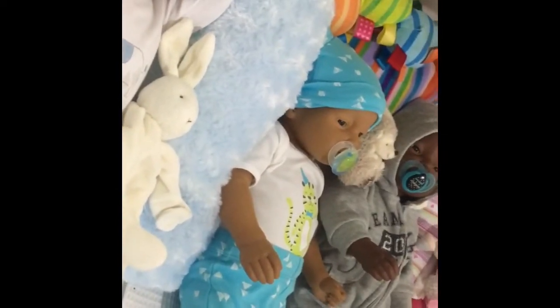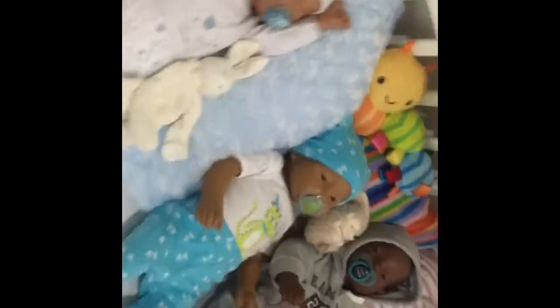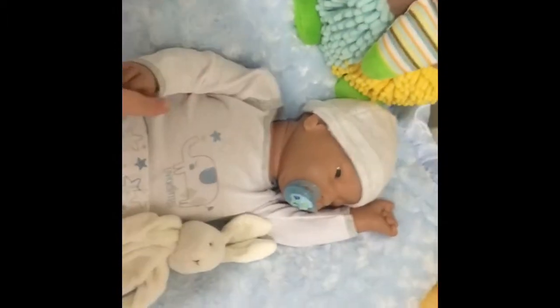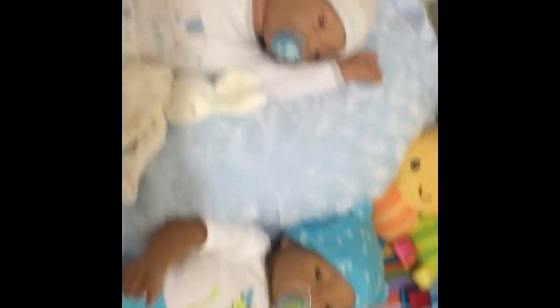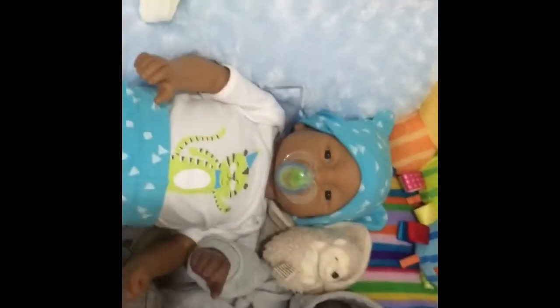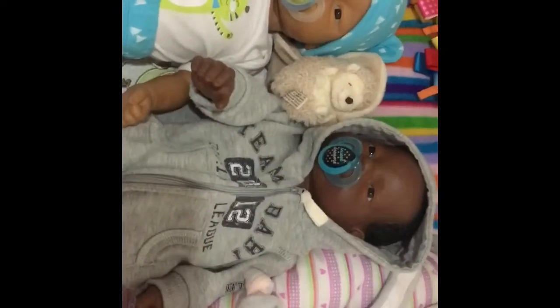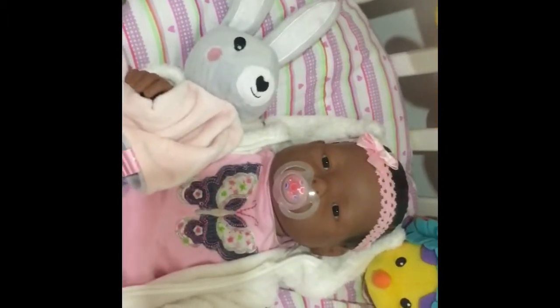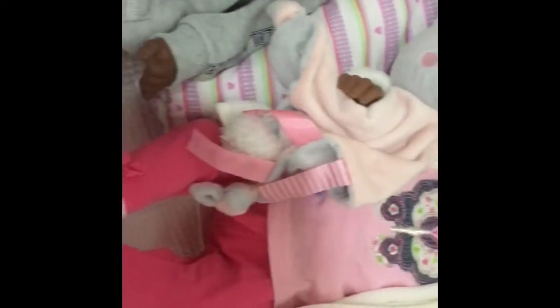I'm letting you guys know that I actually have these four babies up for sale. I've got three boys and one girl. I have a Caucasian male for sale, a Caucasian male for sale, a Hispanic male for sale, a dark-skinned African American male for sale, and a Native American Indian female for sale.